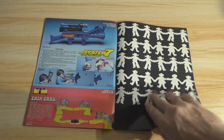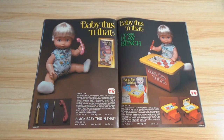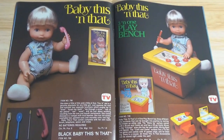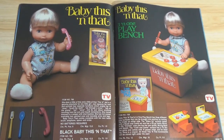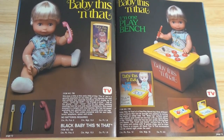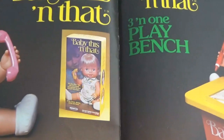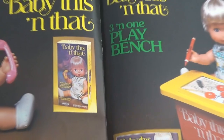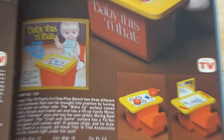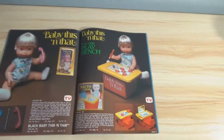Moving on to dolls. There is Baby This and That — according to their advertising campaign, Remco was willing to spend quite a bit on this one. It has a pneumatic function where you squeeze her foot and her arm goes up and down, so you can simulate her using a little phone, feeding herself with a spoon, or brushing her teeth. There's also a 3-in-1 play bench accessory for the doll where you can have her sitting at a desk like she's at school.